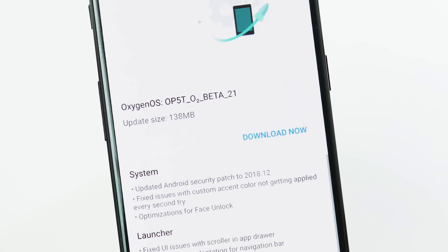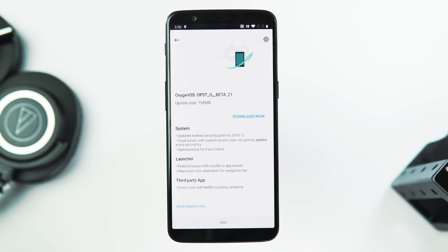About the new update, it's 138 MB in size if you are running the previous Pi Open Beta release, but if you are flashing for the first time then use the local upgrade process to flash the full Open Beta ROM.